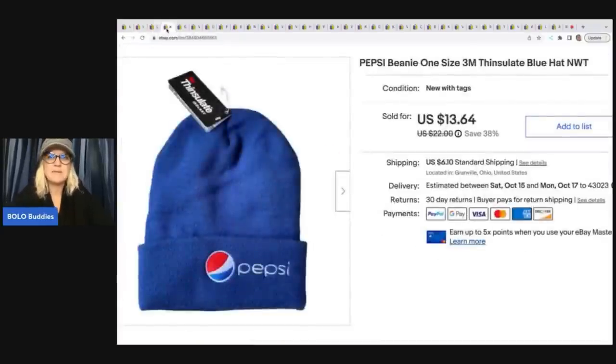This Pepsi beanie hat also came from the Goodwill bins. My cost of goods was probably less than a dollar. I sold it for $13.64 plus shipping.